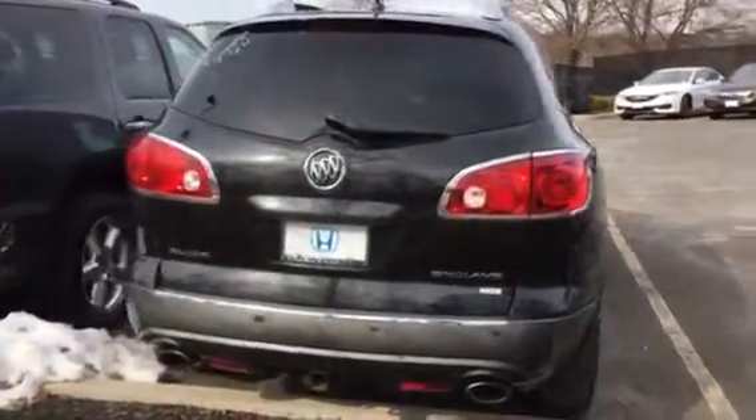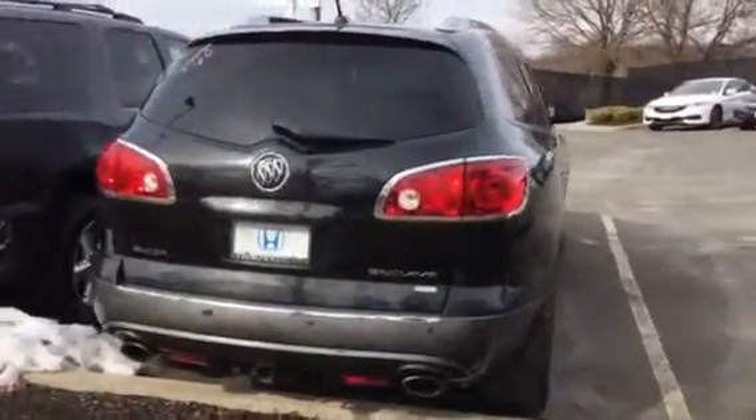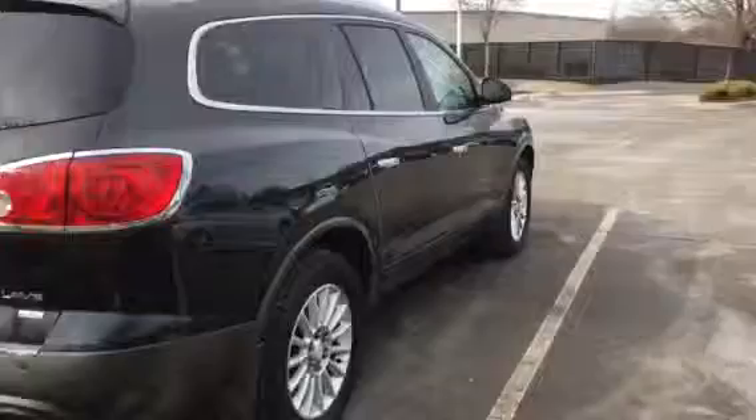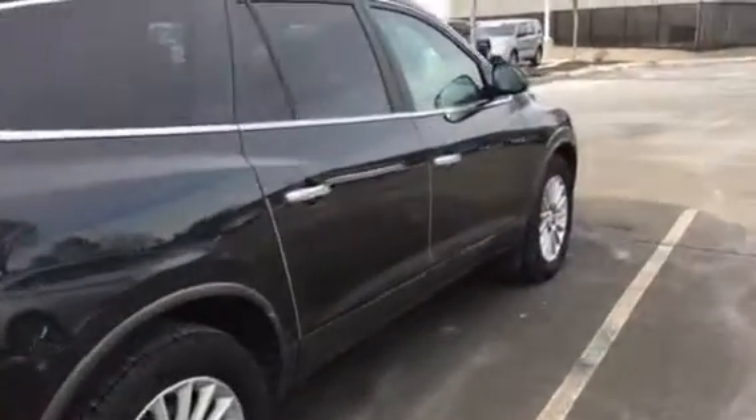You'll get a warranty with it as well. I figured I'd just go around the car — maybe you want to show your wife and see it online with pictures too.